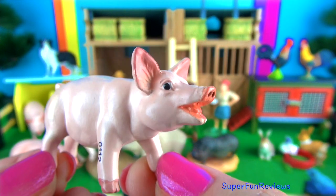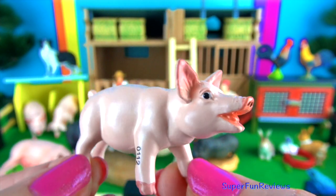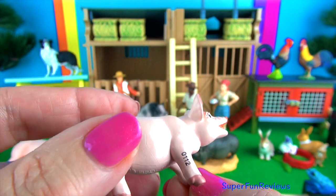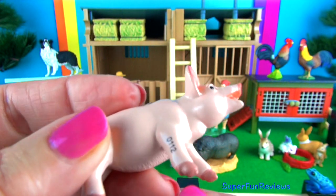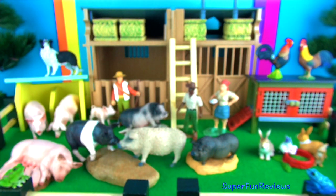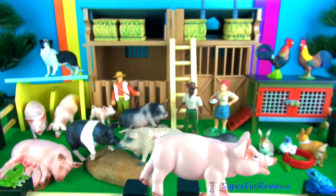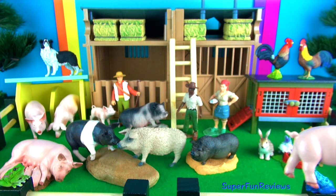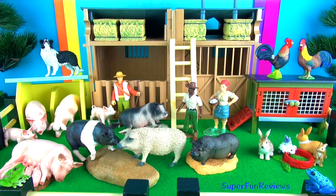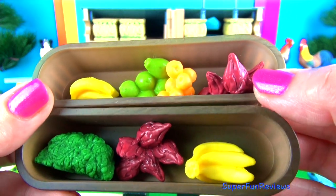The classic piglet. A pig can run a seven-minute mile. There are around two billion pigs in the world. Pigs are highly intelligent and very playful. And here we've got some food for the animals.